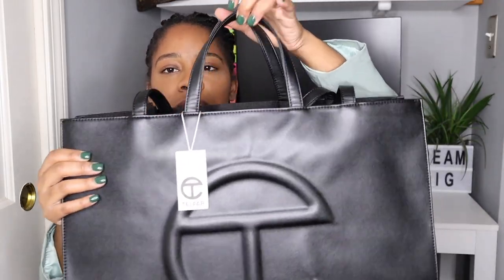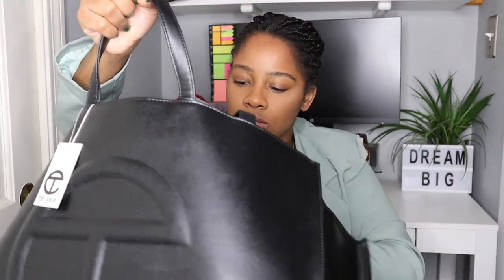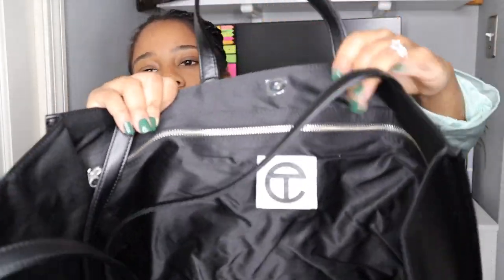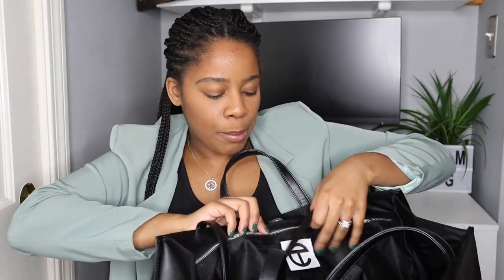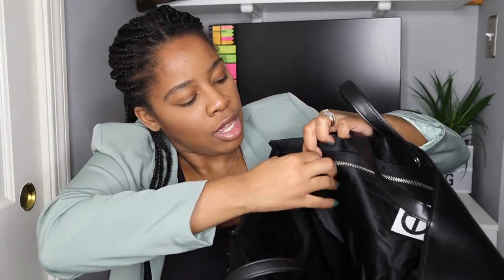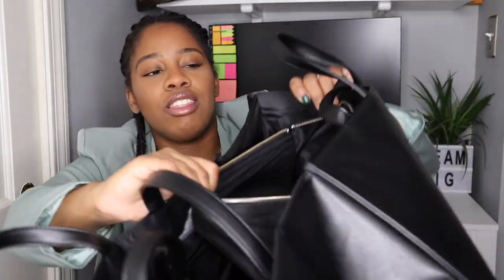I feel like it's going to fit so many of my clothing items when I take it for travel. I wanted this bag so bad. As you know, it's just open at the top, and then it has a zipper right in the back right here. Look how huge this bag pocket is — this thing is just massive.